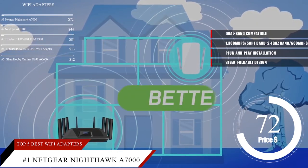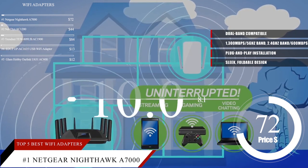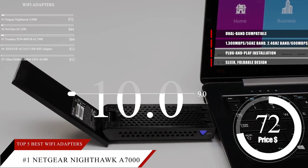Based on the Netgear Nighthawk A7000 Wi-Fi USB Adapter's reputation on the market, we give it a score of 9.0. You can find more information on this product as well as a link to its page in the description below.